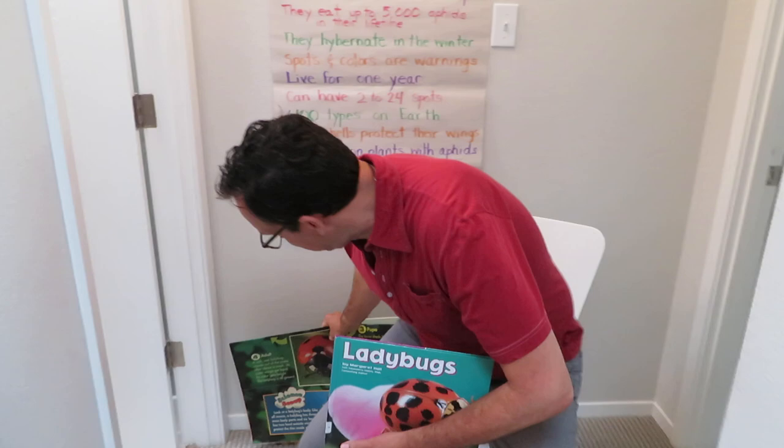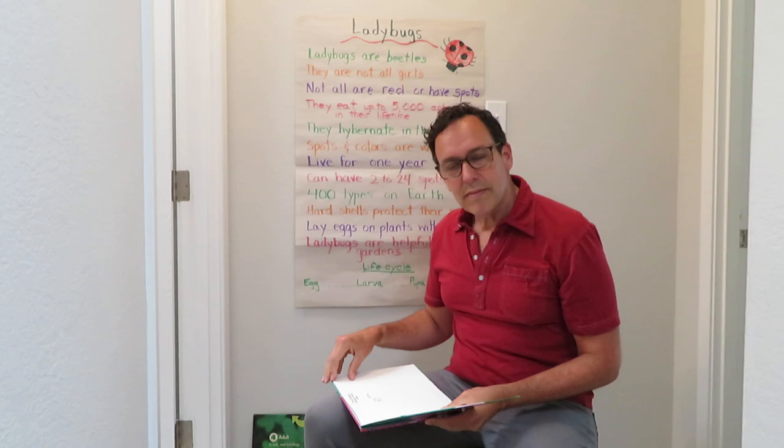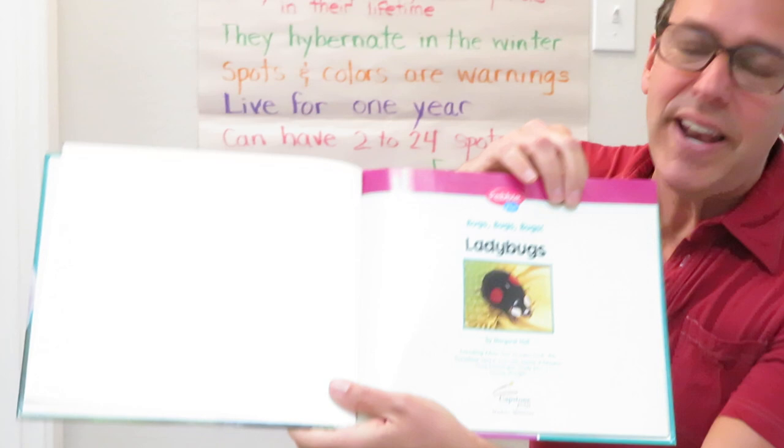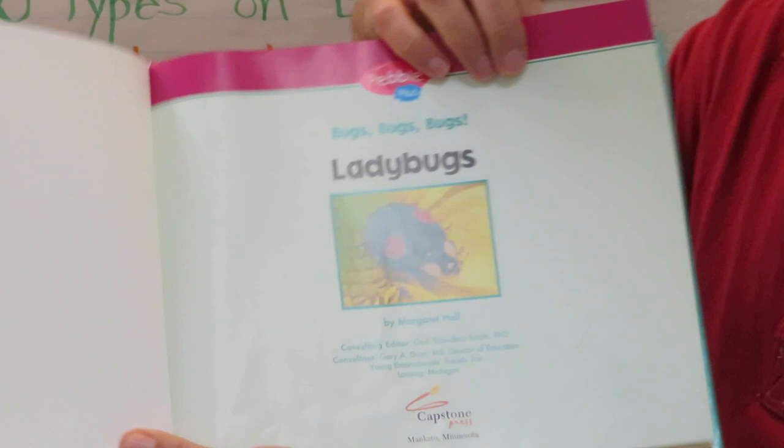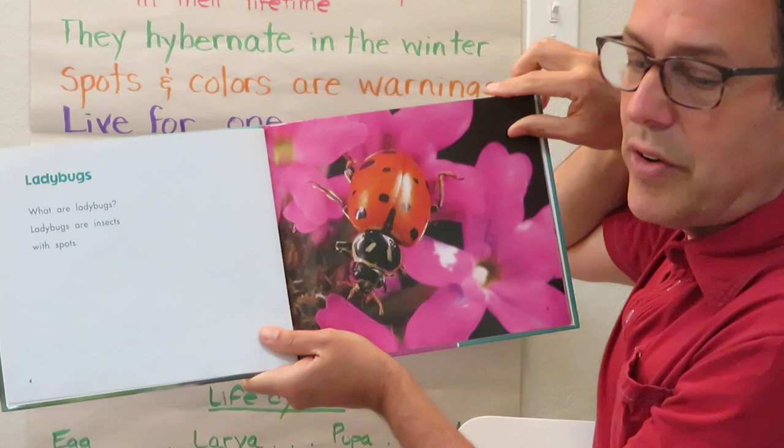So let's get started with this book called Ladybugs. It's a simple book but it'll give you some good information. It's by Margaret Hall. Oh look, there's one that has — it's black with red spots. Most unusual — one of the 400 types. What are ladybugs? Ladybugs are insects with spots. But of course, as you learned, some don't even have any.